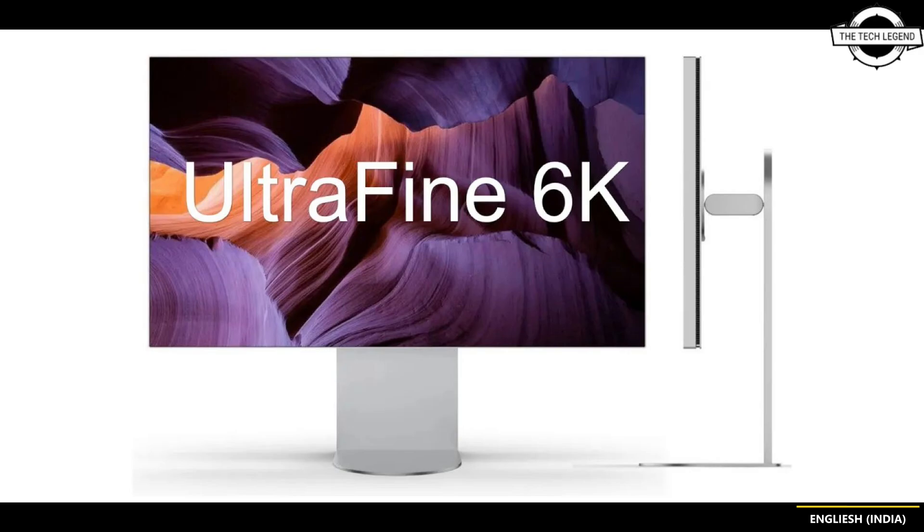This also means it is compatible with DisplayPort 2.1, though this might be exclusive via the USB-C port. The panel offers a wide color gamut covering 99.5 percent of Adobe RGB and 98 percent of the DCI-P3 color space.